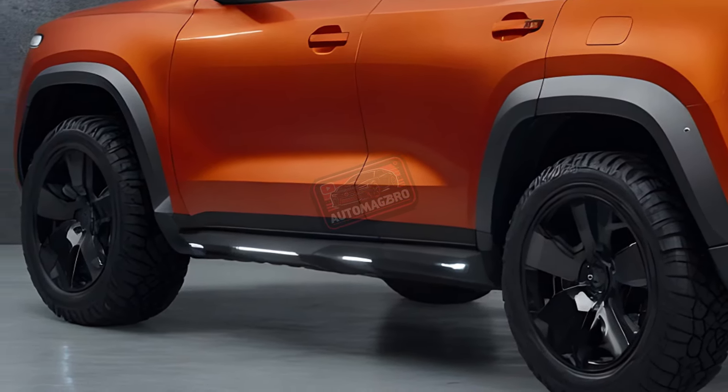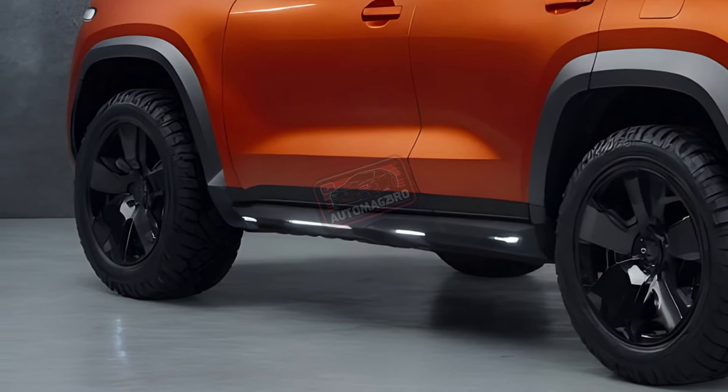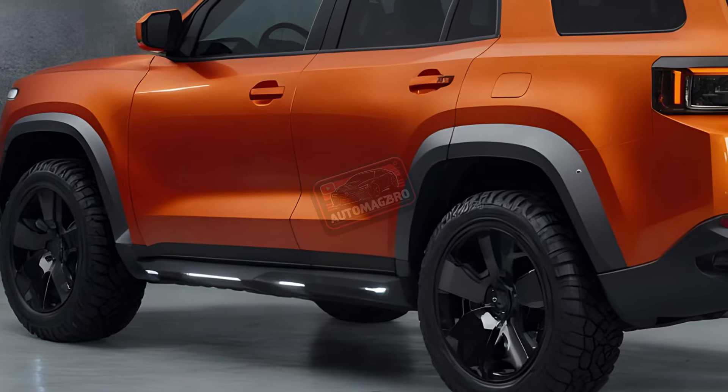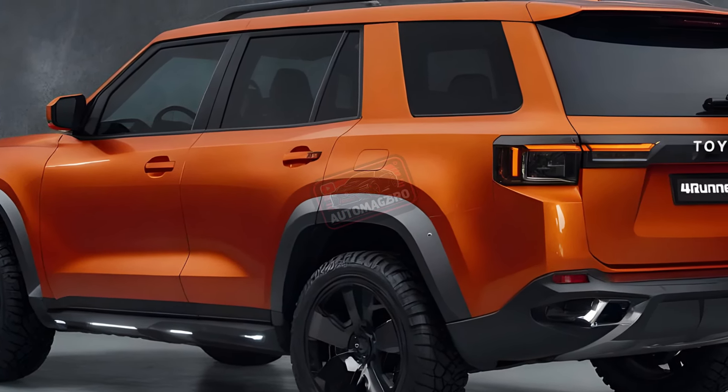The 2025 Toyota ForeRunner promises to be a game-changer, pushing the boundaries of off-road capability while embracing modern technology and safety advancements. Stay tuned for further updates as we inch closer to the official reveal of this legendary SUV.